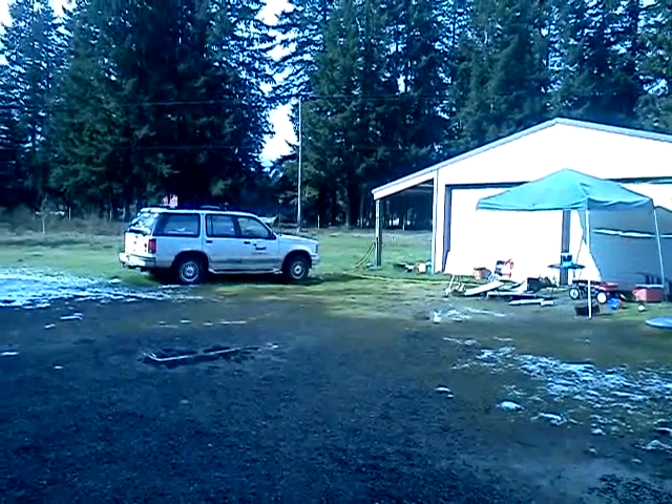We got all the trees that fell down picked up. That's the other Wienermobile that pretty much just sits there because it's getting ready to kick the bucket too. And we took its battery away. Poor baby.